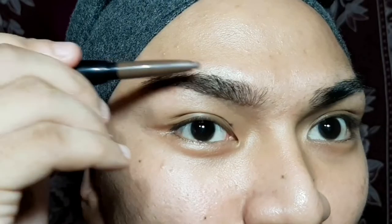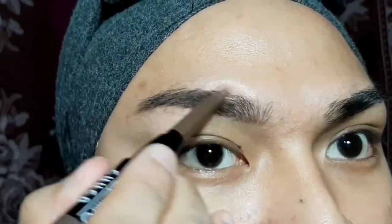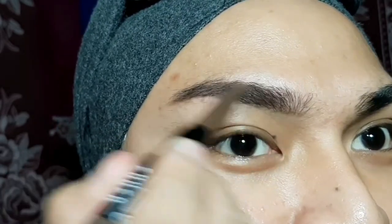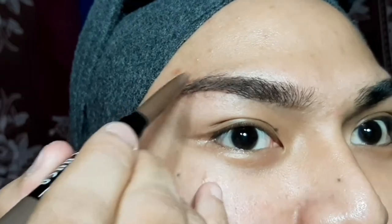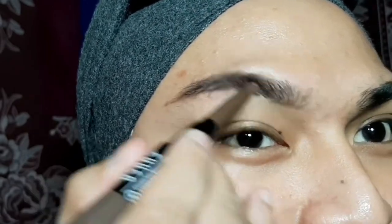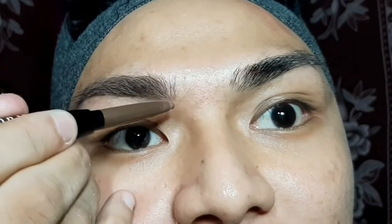I'm moving on to the upper part of my brows. This product is a little warm compared to the brows I normally do. But for 50 pesos, this is not bad actually. And start to fill the front part. There you go.